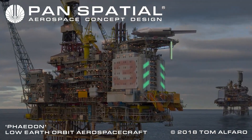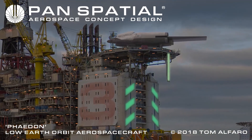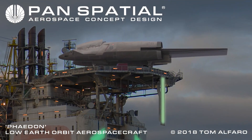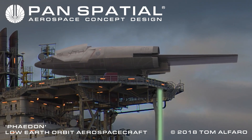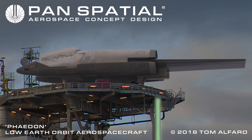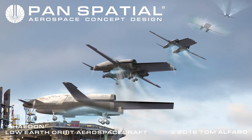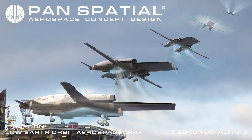Many specialized missions require basing, launch, and recovery in remote locations. Vertical takeoff and landing is beneficial in remote locations where large or permanent airfields are not available. Immediately after vertical takeoff, Phaedon transitions rapidly to more efficient forward conventional flight.